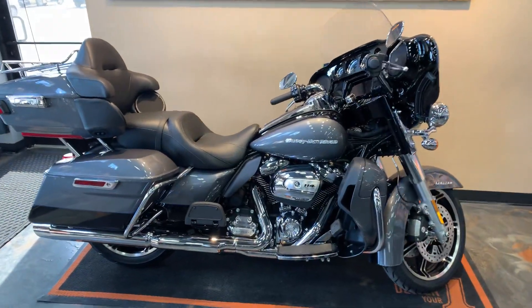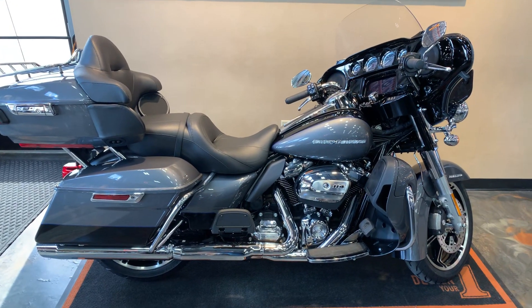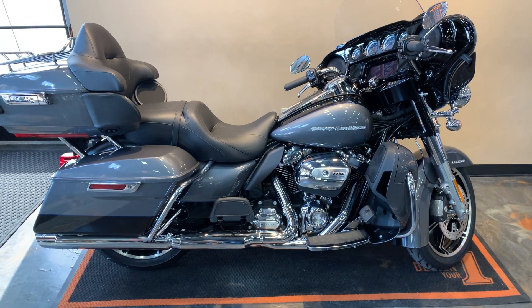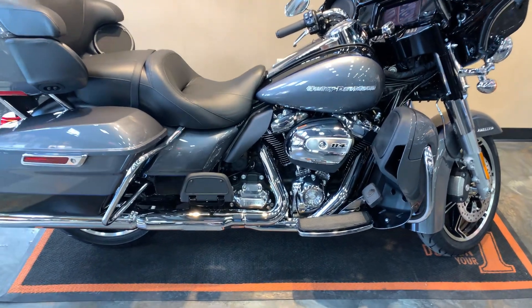Adding another 2021 to the floor. Here we have an ElectroGlide Limited. It's going to have the gauntlet gray metallic with vivid black and a blue pinstripe on it. This one's got the chrome package — as you can tell, on the air cleaner cover and the exhaust.